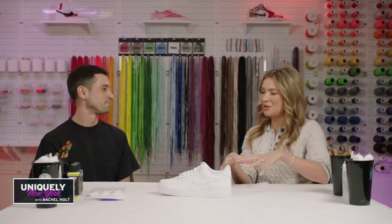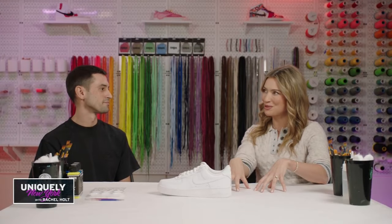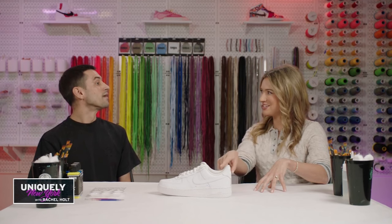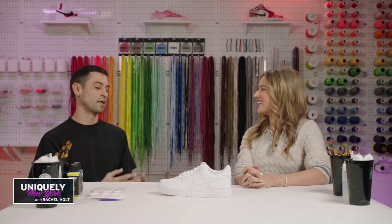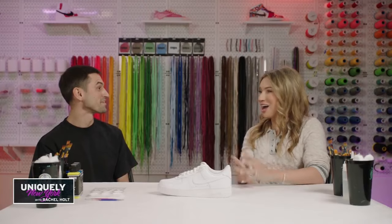There's also the splatter box. You mentioned a proposal that happened with these sneakers. Yes, very common. We do a lot of couples, a lot of date nights. Recently we were lucky enough to have somebody propose — we made a special shoe for him with 'Will You Marry Me' written on it. She said yes.